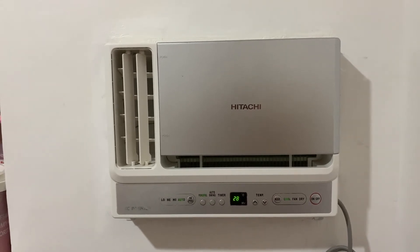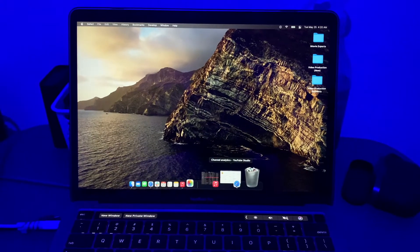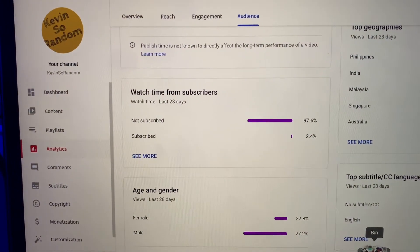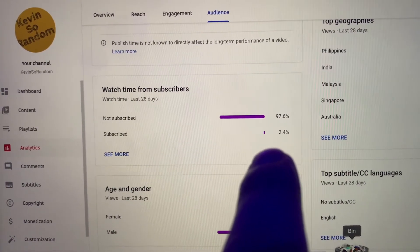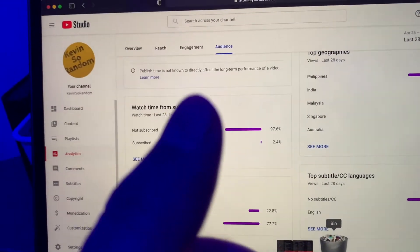Before we proceed, I have just a short message for my viewers. I'd like to ask for your help, because apparently 97.6% of you are not subscribed. For the 2.4% who are subscribed, thank you so much. If you guys could hit that subscribe button, that'd be really helpful.